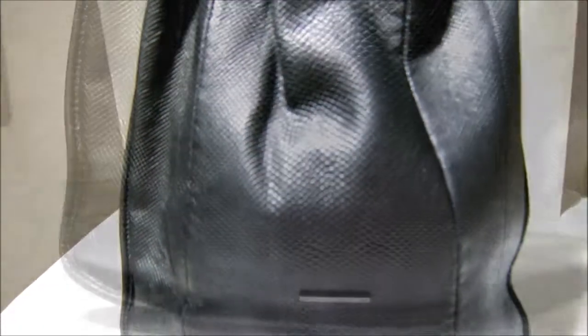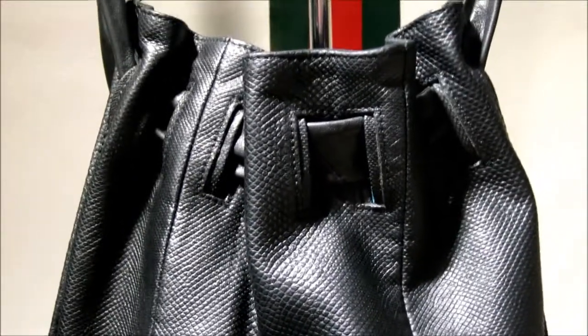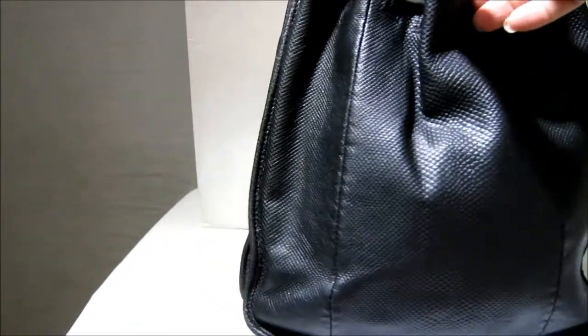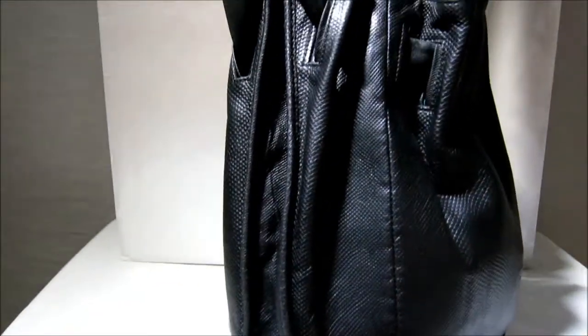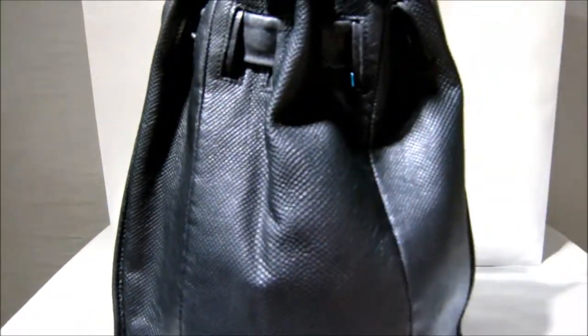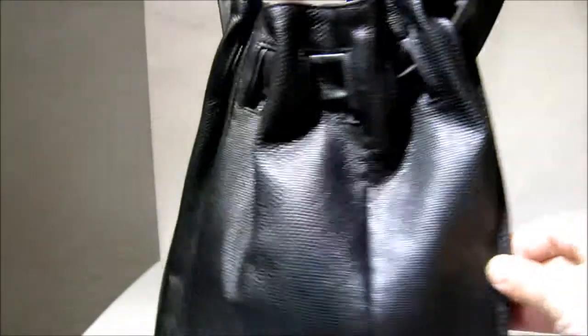Anyone that knows Tom Ford knows he revolutionized the house of Gucci by introducing beautiful accessories like this. He brought luxury into the market — gorgeous pieces that would be classic for a very long time. Beautiful exotic skins, the best leathers, lizard skin, snake skin — this is an example of ultimate luxury.